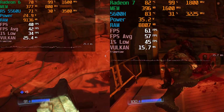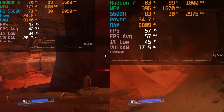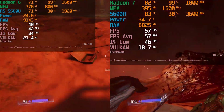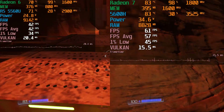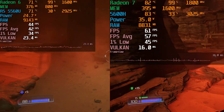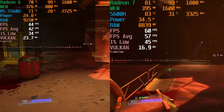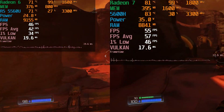One thing to point out is the difference in temperatures. The 5560U is running significantly cooler and quieter, while the 5600H is really starting to push towards the edge of what could be a comfortable experience. Neither is reaching thermal throttling, but the model with the 5600H is pretty noticeably louder and is throwing out a bit more heat.